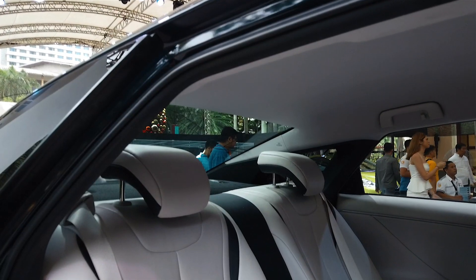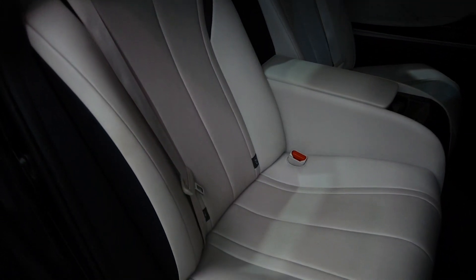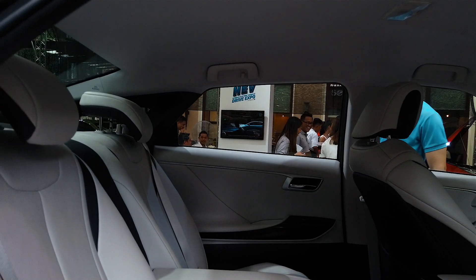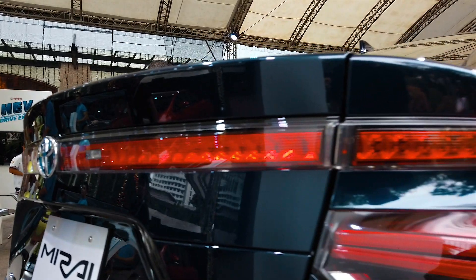I'm at the back seat of the Mirai and it's very comfortable and spacious back here. The seats are so supple — I have a lot of headroom and legroom. The Mirai is strictly a four-seater. There are also niceties including rear air vents and heated rear seats. Cargo capacity is rated at 362 liters.